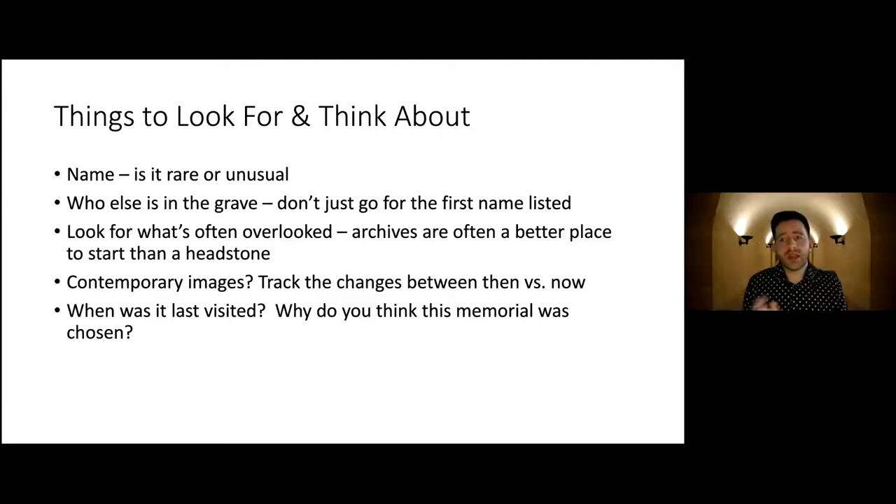Things to look out for when you're looking at a headstone: look at the name — is it rare or unusual? You can usually get a sense of the person's nationality from their name. Who else is in the grave? Don't just go for the first name listed. Looking at cemetery history, it's predominantly — even cemetery tours — very dominated by the white Victorian man. That's not to say no one else got buried, but if you go on historical tours, it always focuses on white Victorian men.